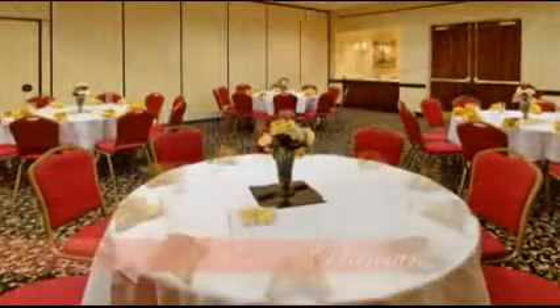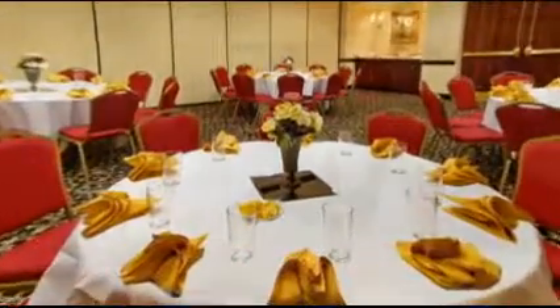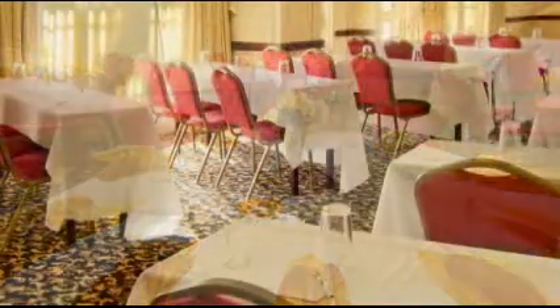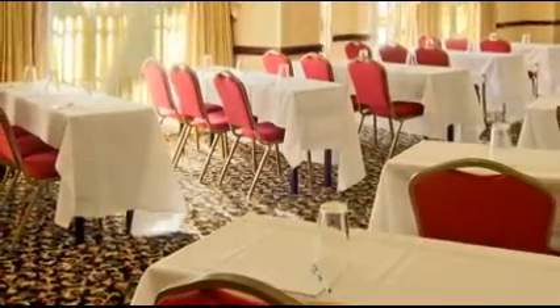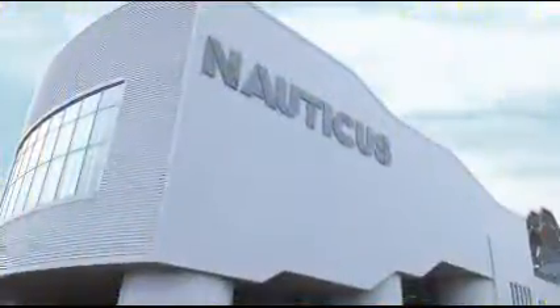For large meetings and celebrations, join us in the Grand Concourse. Or for more intimate meetings and events, we offer The Landings, a sunlit space leading out to our covered terrace.